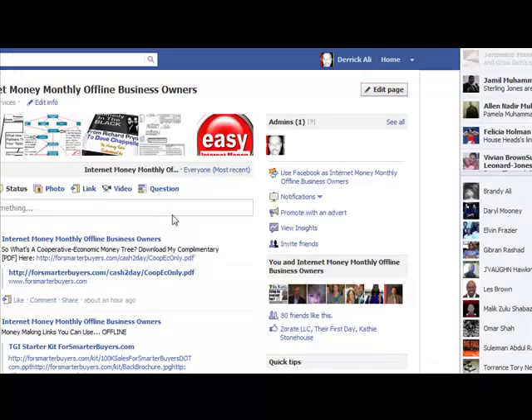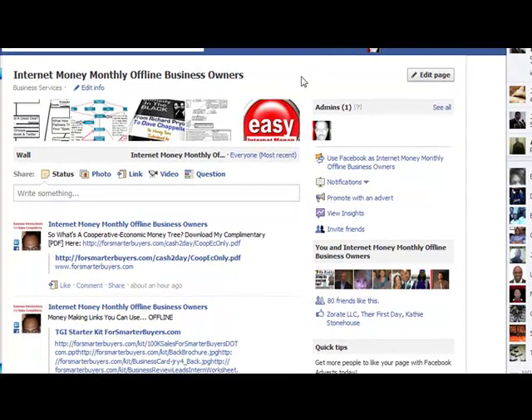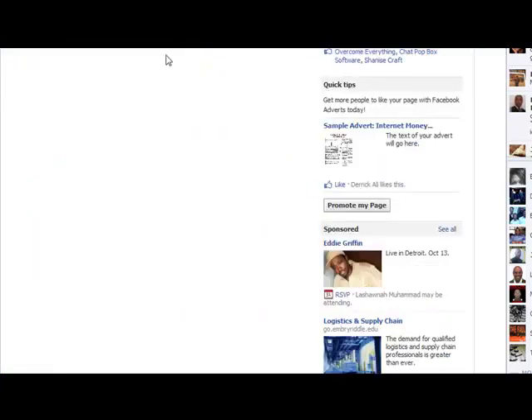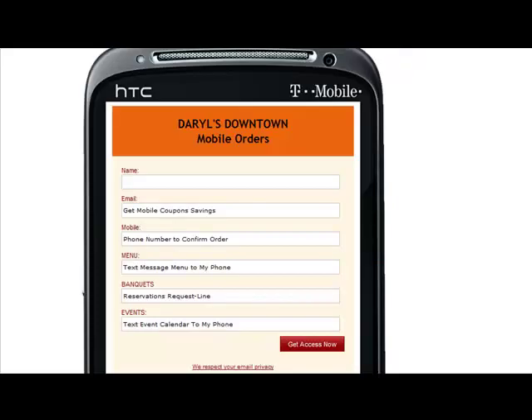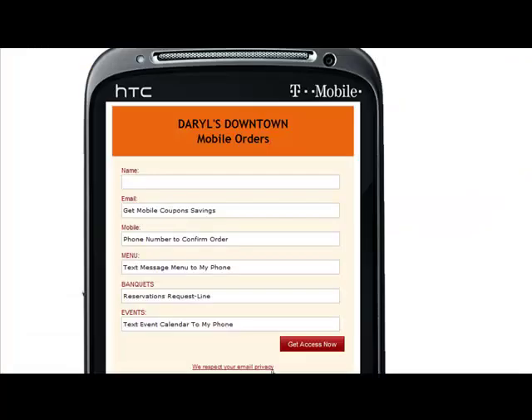Go back to my Facebook fan page, Internet Money Monthly for offline business owners, and click the like button. You'll see it right there, so you can get the easy button for me to set up an actual fan page link and a free mobile website with a welcome page where your guests can all register and begin looking at your website like this, instead of like the one we had before.